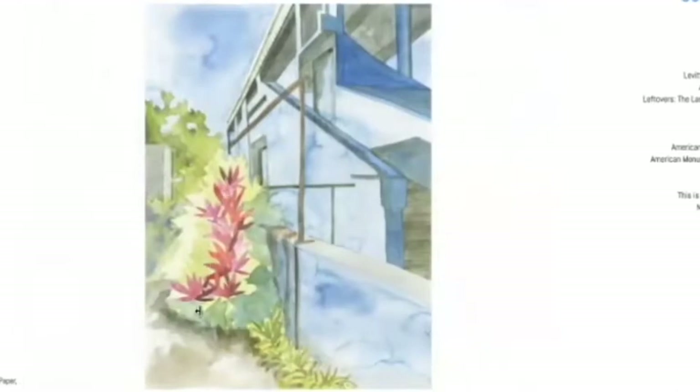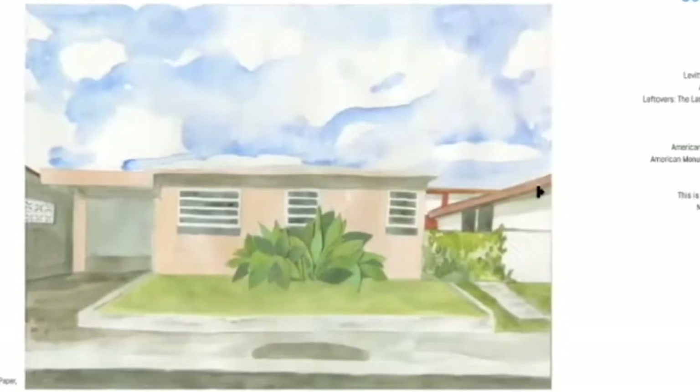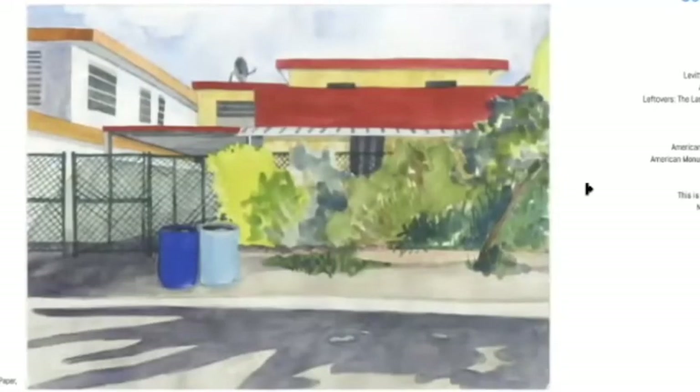Some of these pieces have elements of collage on top of traditional watercolor. This was a two-year project that culminated in a show in DC that just closed in March — that's the one where the sculpture was.